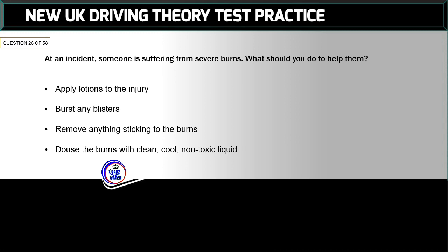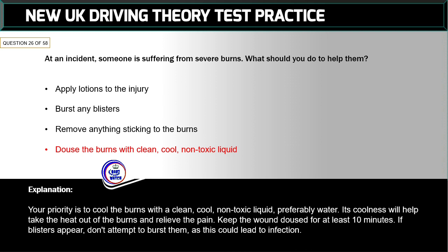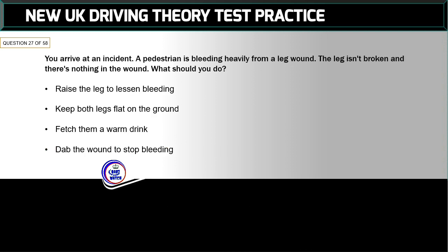Question 26 of 58: At an incident, someone is suffering from severe burns. What should you do to help them? The correct answer is: douse the burns with clean, cool, non-toxic liquid. Your priority is to cool the burns with a clean, cool, non-toxic liquid — preferably water. Its coolness will help take the heat out of the burns and relieve the pain. Keep the wound doused for at least 10 minutes. If blisters appear, don't attempt to burst them as this could lead to infection.